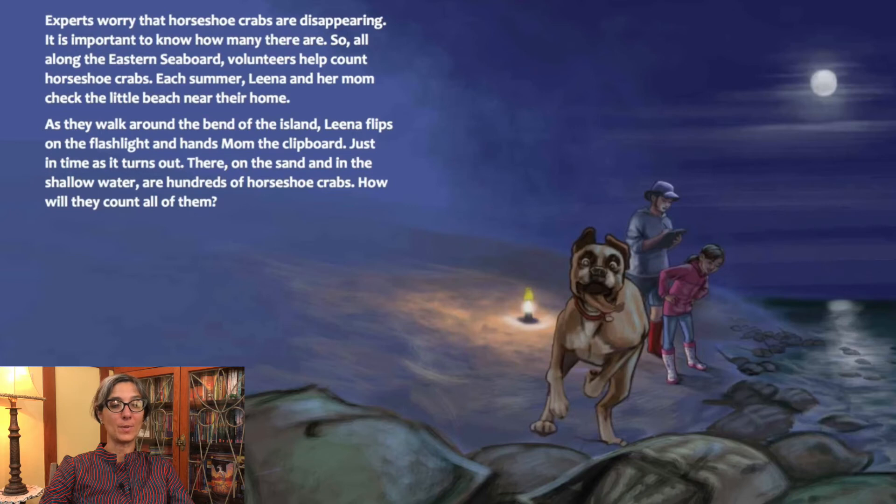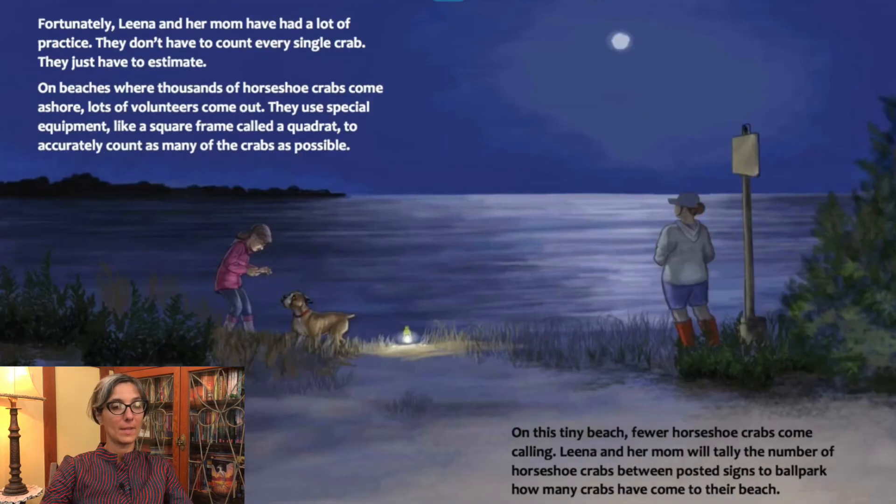Experts worry that horseshoe crabs are disappearing, so it is important to know how many there are. All along the eastern seaboard, volunteers help count horseshoe crabs. Each summer, Lena and her mom check the little beach near their home. As they walk around the bend of the island, Lena flips on the flashlight and hands mom the clipboard. There on the sand and in the shallow water are hundreds of horseshoe crabs. Fortunately, Lena and her mom have had a lot of practice — they don't have to count every single crab, they just have to estimate. On beaches where thousands of horseshoe crabs come ashore, lots of volunteers use special equipment like a square frame called a quadrant to accurately count as many crabs as possible. On this tiny beach, Lena and her mom will tally the number of horseshoe crabs between posted signs to ballpark how many crabs have come to their beach.